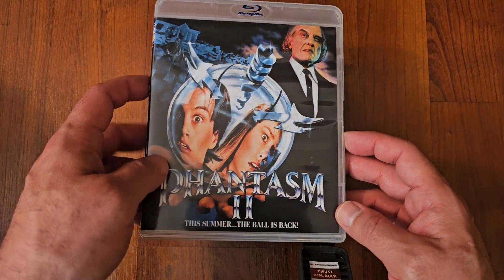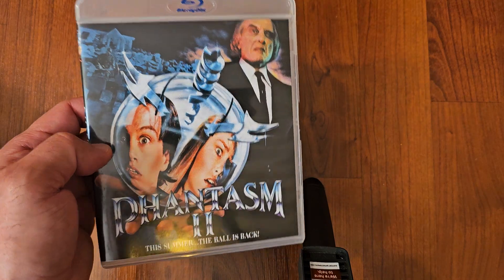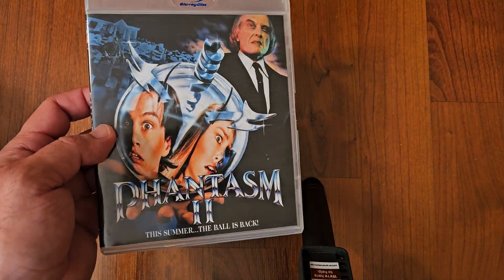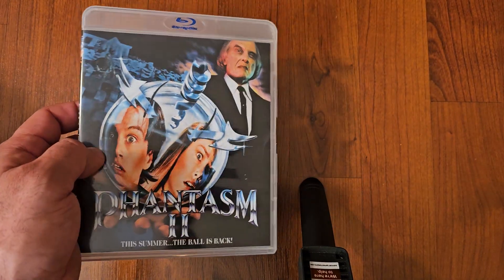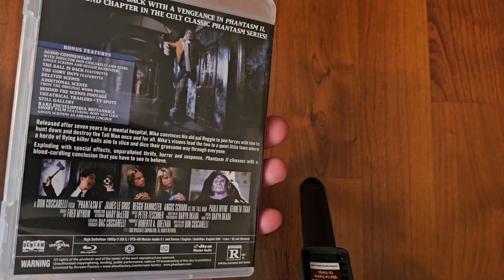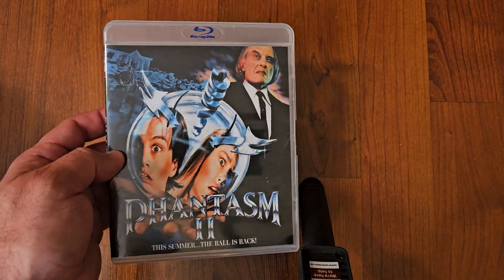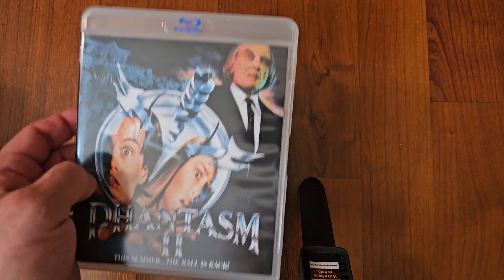Next up, Phantasm 2. I enjoyed this one. I actually watched it a couple of weeks ago during my 31 Days of Halloween, and I enjoyed the sequel. The Tall Man never gets mentioned — he should get mentioned more when you talk about horror villains or characters. The Tall Man should get credit, because he's creepy and he's great.